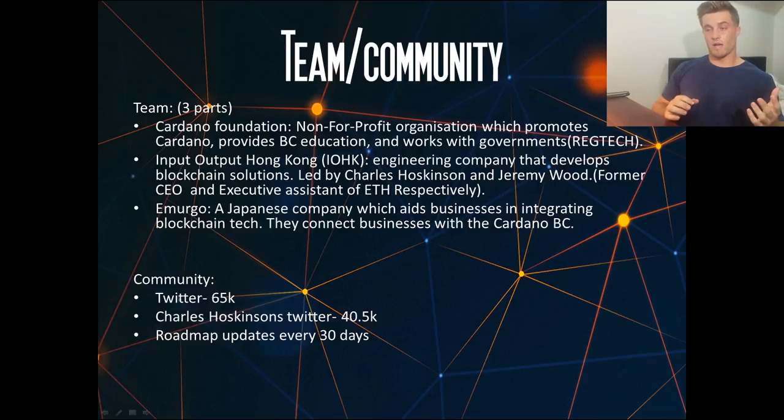The team behind Cardano has three main foundations. First is the Cardano Foundation, the non-for-profit organization which promotes Cardano, provides blockchain education, and works with governments on implementing it — importantly moving into the reg tech area. Second is Input Output Hong Kong, or IOHK, an engineering company that develops blockchain solutions led by Charles Hoskinson and Jeremy Wood. Charles Hoskinson was the former CEO of Ethereum, and Jeremy Wood was a former executive assistant at Ethereum. Hoskinson is very respected in the community and has also worked on building BitShares.